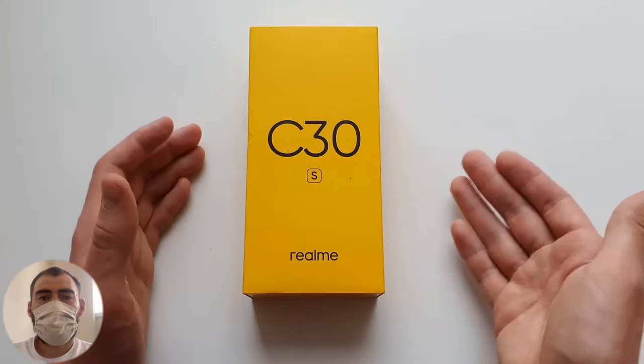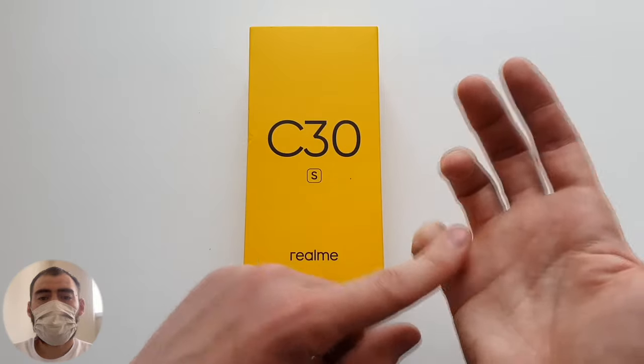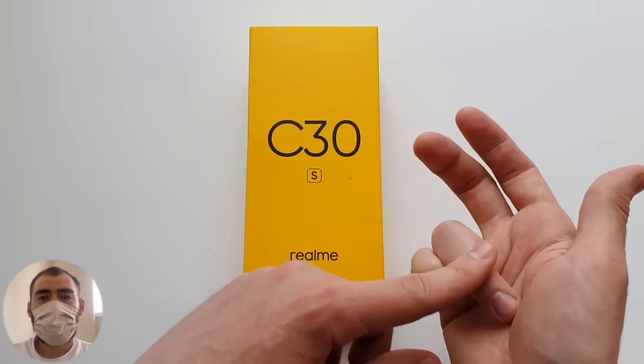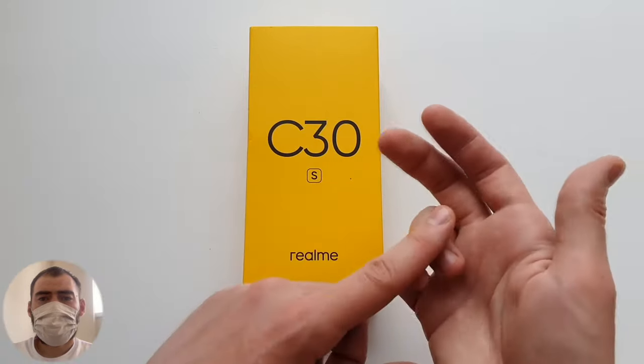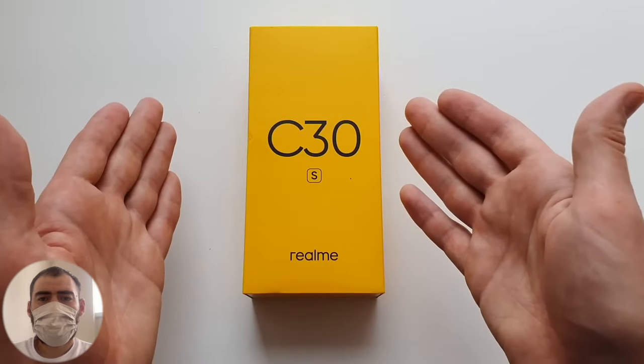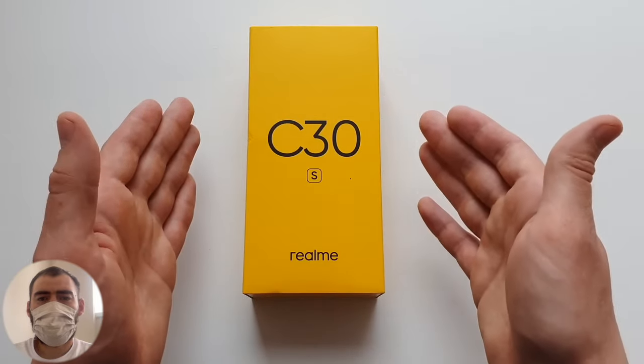Think of it as an ultra-budget phone — a replacement for a push-button phone, or a replacement for your old broken Android. Because sometimes repairing a broken screen is more expensive than buying a new budget phone like this. So I think there is a buyer for such a phone.